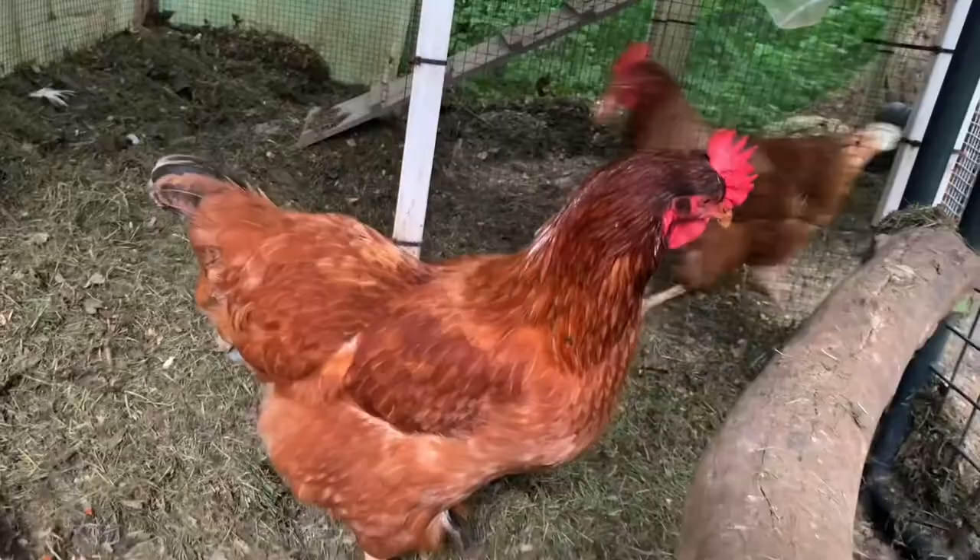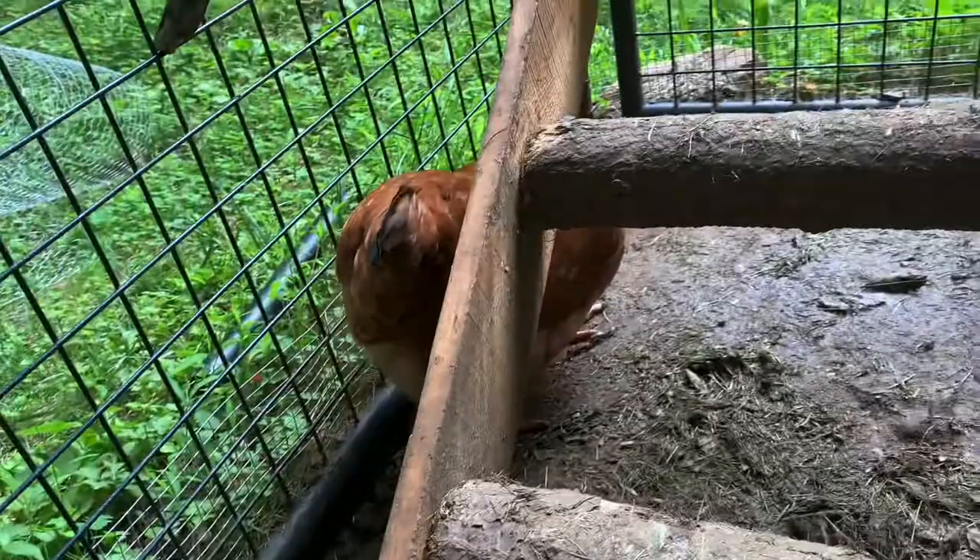This one with some black feathers on her head and on her tail is Torchic. She is a bossy, bossy chicken and she's the one who might peck you. She's kind of the alpha chicken, so yeah, keep an eye on her.